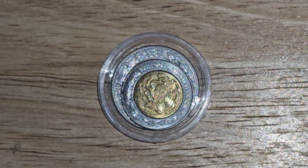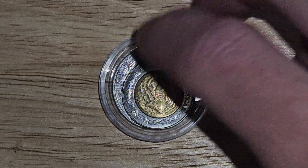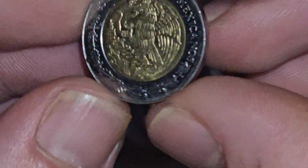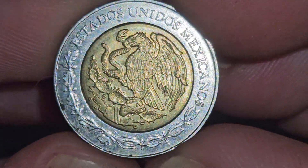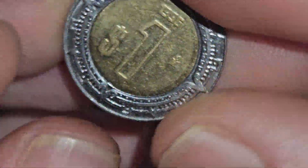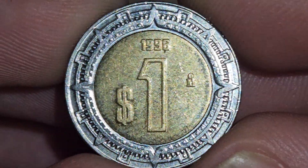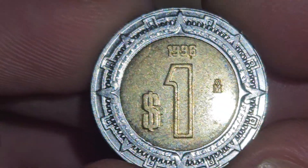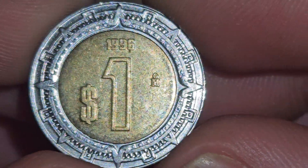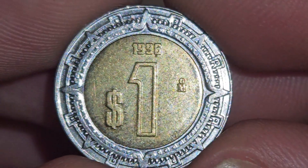Check out these coins — can you tell what they are? They are Mexican and they are nearly uncirculated. I really need to find a capsule for this one; it's in great shape. They're from the 90s — this one would be a 1996. I honestly love this design; it almost looks like a compass. Awesome.